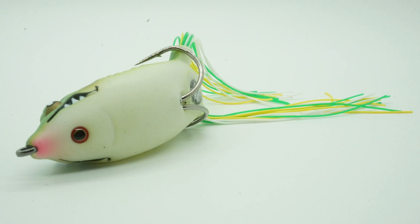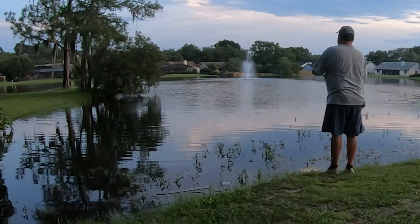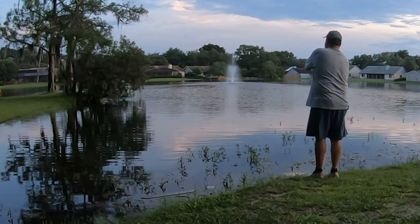Frog fur snags the bass's sandpaper-like lip, making it harder for them to throw the frog, resulting in more landed fish. Second, the Boom Boom Frog actually has a third eye on the bottom of the lure. The third eye is a fish-fooling baitfish eye, and they also have a great gill design.